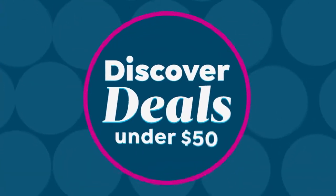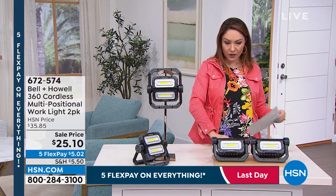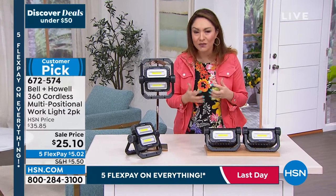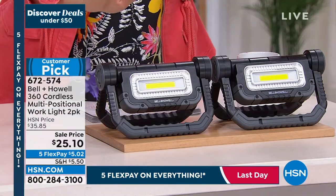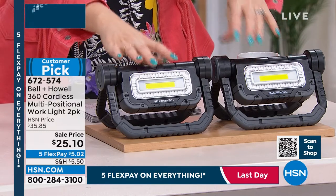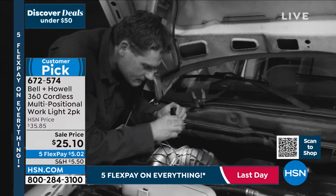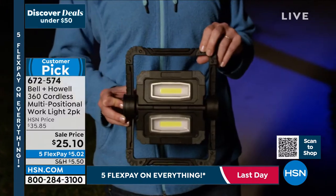Let's talk about another customer pick — lighting. Bell & Howell have been around over a hundred years delivering amazing lighting. This is a two-pack, so everything I'm about to tell you — think double. It's a customer pick, and reviews consistently mention how much people loved it. This is a 360-degree cordless multi-positional work light with COB LEDs — super bright, and they don't get hot.